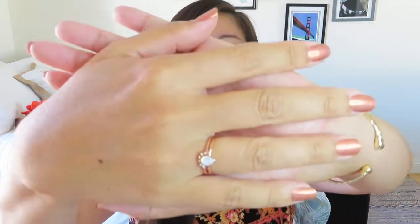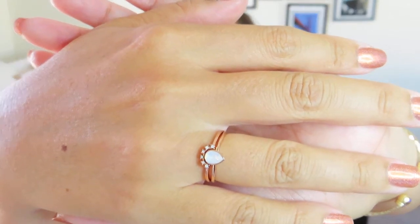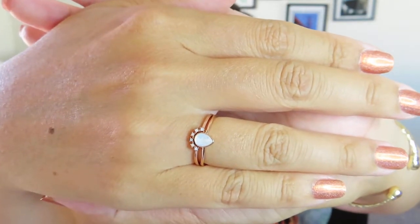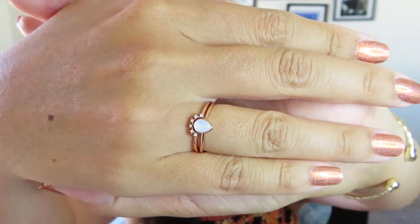I don't wear a ton of rings, but I do like to see them in my collection in my little jewelry armoire. This one is so dainty and super comfortable that I could see myself wearing it for long periods of time. I think it's a really, really nice piece.